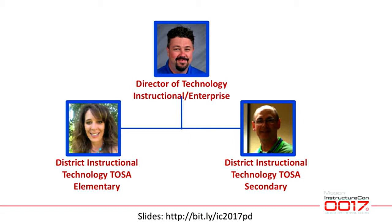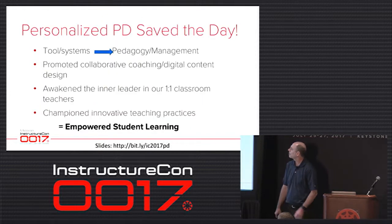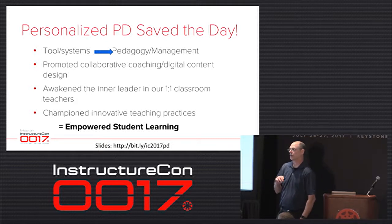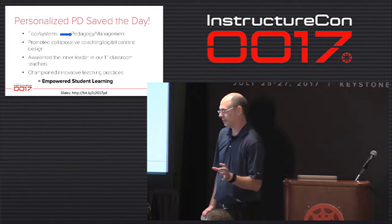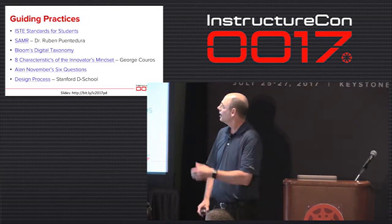Sheila Bowman is the TOSA and technology coach who works mostly with elementary. I was brought in a few years ago to take over the secondary piece as devices and numbers kept growing. Sheila is always chanting 'personalized PD, save the day.' We've moved from looking at just tools and systems — we don't do trainings just around Canvas or Google Suite. It's about how we change our pedagogy to teach with these devices, looking at the pedagogy and management of the devices as a big piece. We promote collaborative coaching, digital content design, and building capacity.